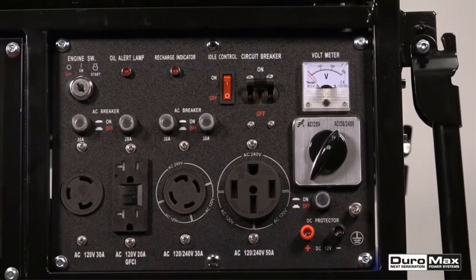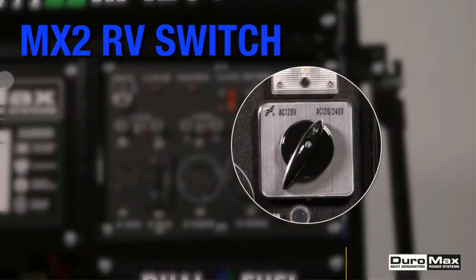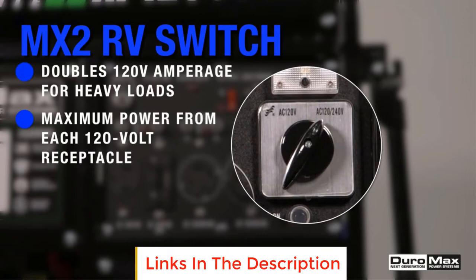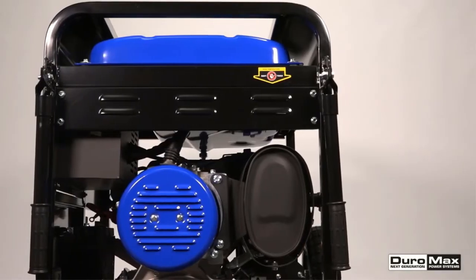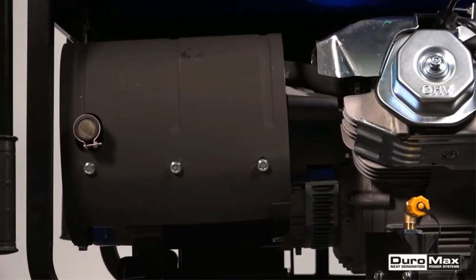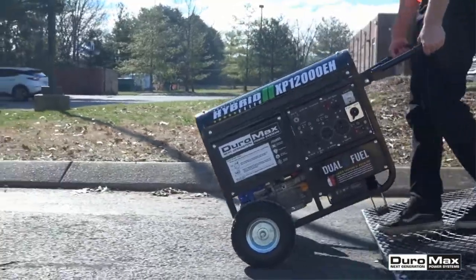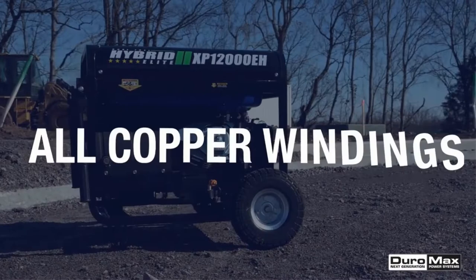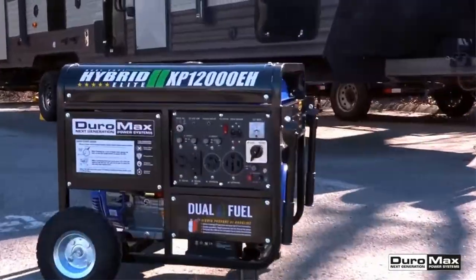The XP12000A is powered by a Duramax 457 cc OHV engine. Its dual fuel technology — the ability to run on propane or gasoline — allows freedom and flexibility of fuel choice. With 12,000 starting watts and 9,500 running watts, this unit can handle heavy loads from lights and a refrigerator to a home air conditioner and high amp power tools.